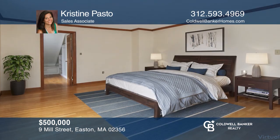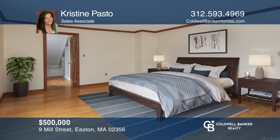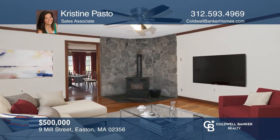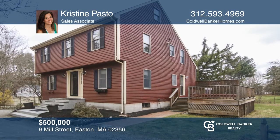Looking for a great home on a private lot in Northeastern? This three-bedroom home has three levels, a full basement, two garages, and plenty of space for gatherings. See how you can unwind in your new home by calling Christine Pasto today.